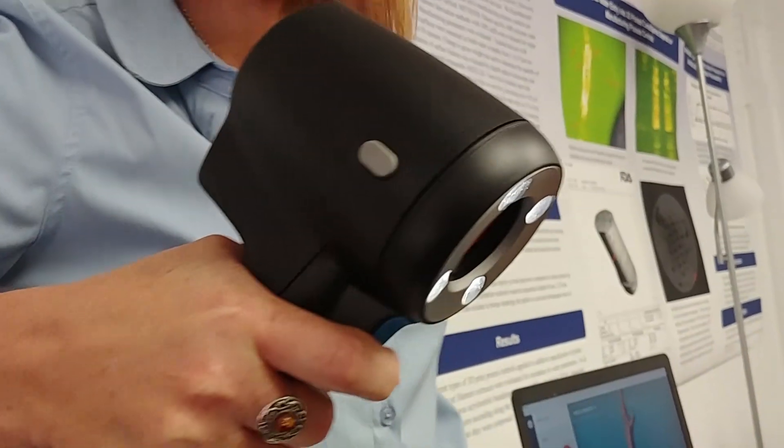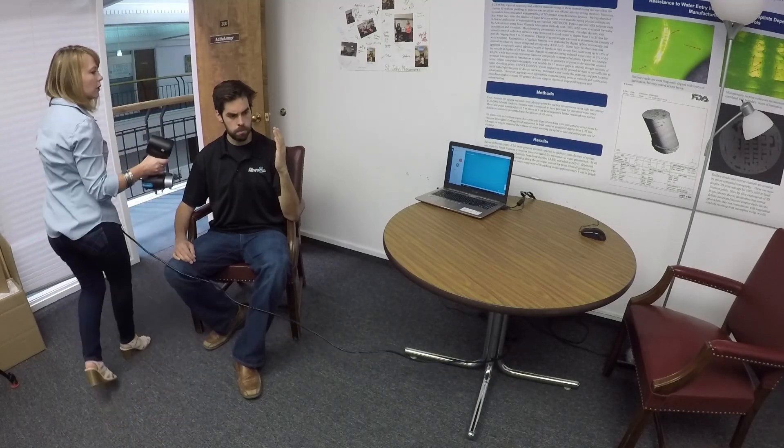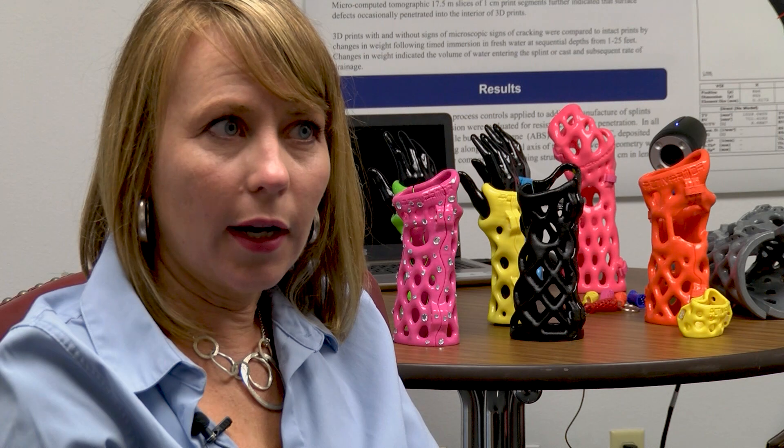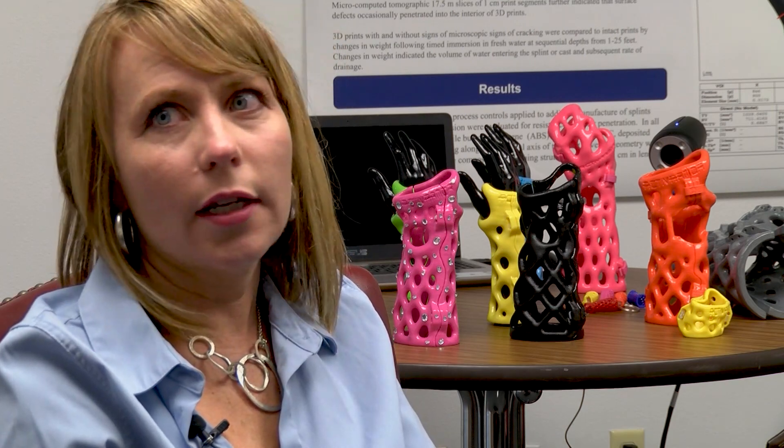When you have 3D printing in space, you just take the raw materials and you can make whatever you need. Back here on our planet, this Pueblo startup's next steps will result in a clinic opening in Denver by the end of the year, and the creation of more casts for more body parts. We're moving into torsos right now, and we're doing full leg casts.